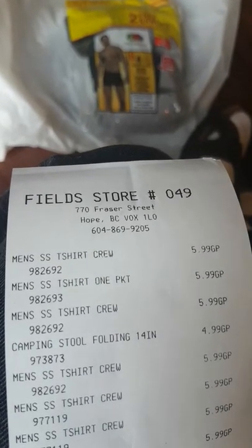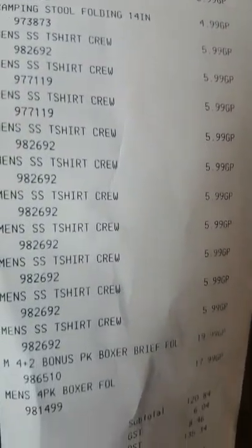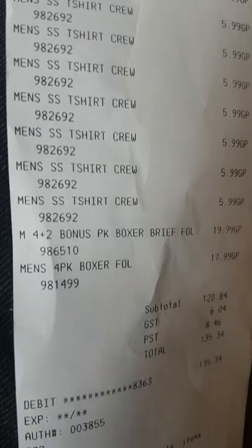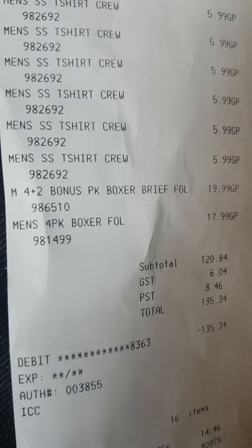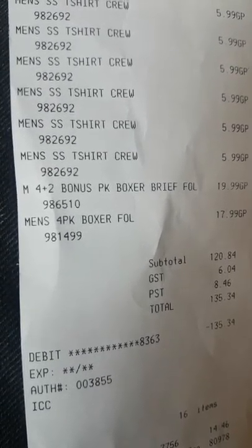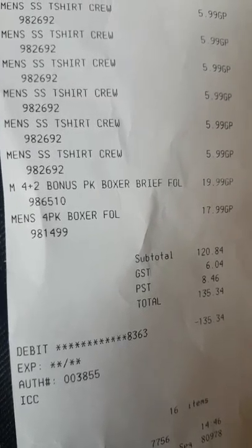Field store number 49 in Hope, BC. Here's what we purchased today: 13 t-shirts, all medium-sized crew t-shirts, which will be used at work. But I am reviewing them here. You might say this is a rather pointless review, but there is madness to my method.